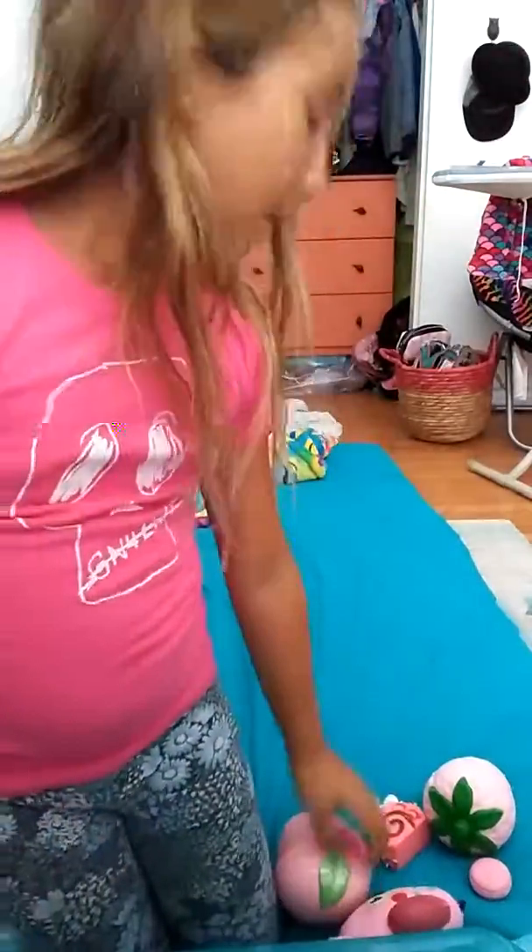The macaroon squishy is just a little bit dense, but yeah, that is it for my top 5 pink squishies!